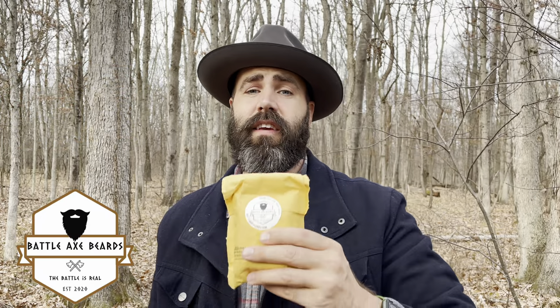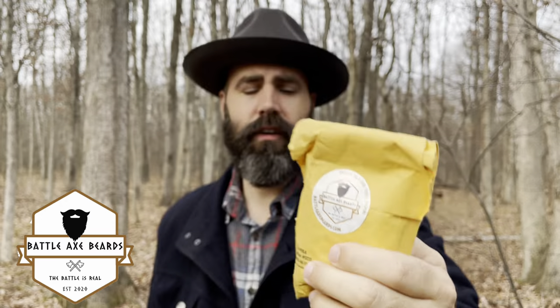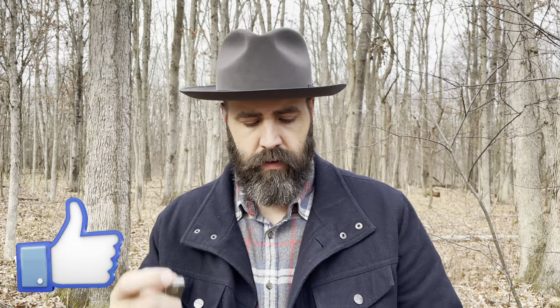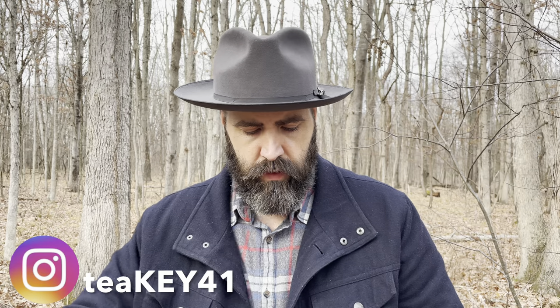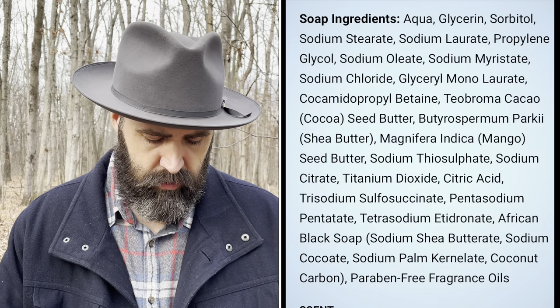We've got Battle Axe Beards — when I hear Battle Axe Beards I think of vikings and fjords. The product comes from Canada, which is kind of a big deal because Canada has a more stringent policy on materials, so they don't allow all the junk.